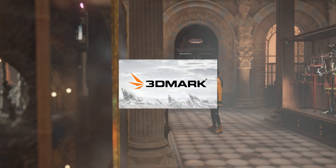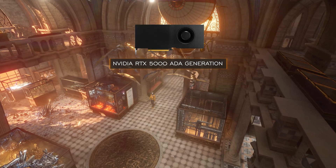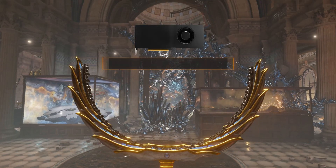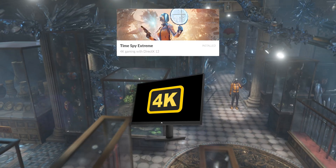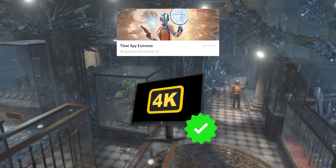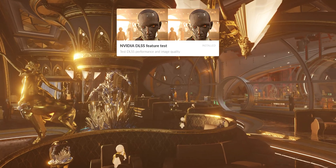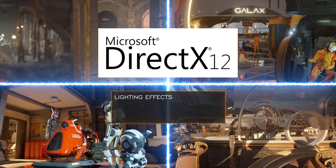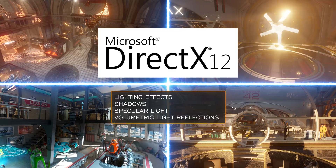Now onto the 3DMark for the GPU trials. Installed is the double-width NVIDIA RTX 5000 ADA Generation. Surprisingly, this is the first time we've run this card through the paces. We will run a few modules including Time Spy Extreme, which simulates a 4K monitor, as well as Port Royale, Speedway, and a test of DLSS 4. All are measuring DirectX 12 performance plus lighting effects, shadows, specular light, volumetric light reflections, and a few other things.